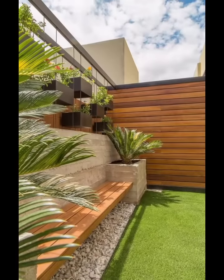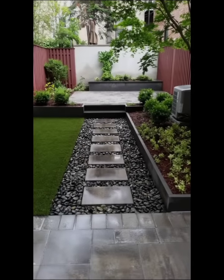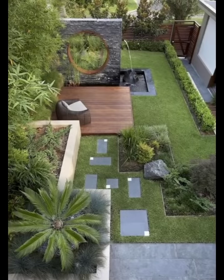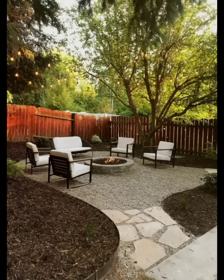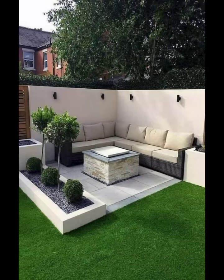Welcome to this home decor backyard design ideas video. We will explore and explain beautiful modern backyard design ideas for 2023. Transform your backyard with these creative design ideas. Your backyard is an extension of your home, offering a versatile space for relaxation, entertainment, and enjoyment of nature. With creativity and thoughtful planning, you can turn your backyard into a stunning space that reflects your personality and meets your needs.